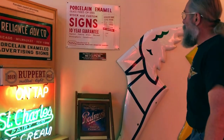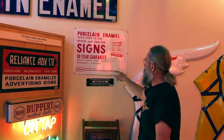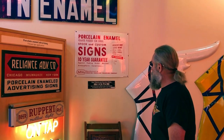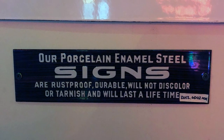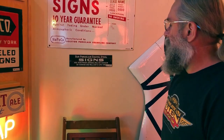We have some other signs for porcelain enamel companies — Hopeco, the Houston Porcelain Enamel Company, which was a very important company in Texas. And then we have another porcelain enamel panel from a sign company whose exact name remains unknown.